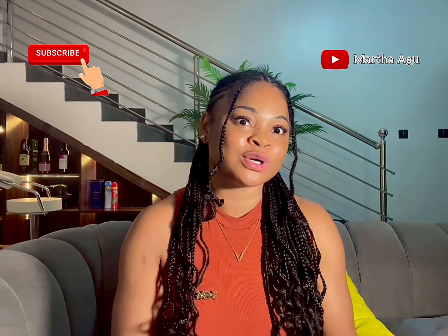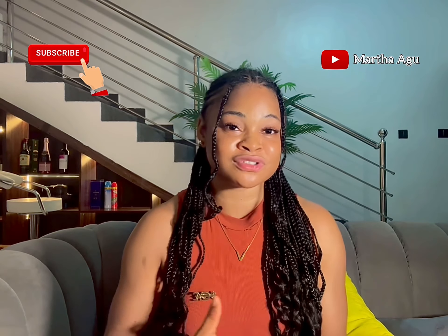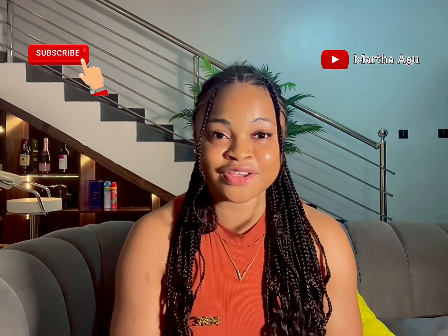Thank you guys for watching. If you liked my video and it has helped you, please like this video and subscribe to my channel — your subscription will go a long way for me. Thank you guys!